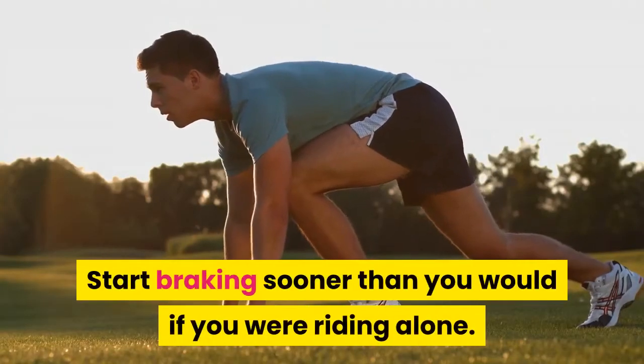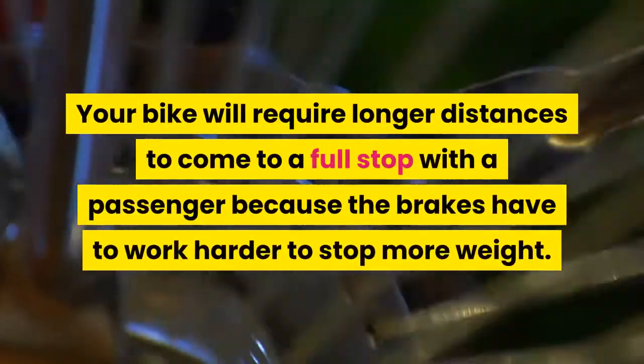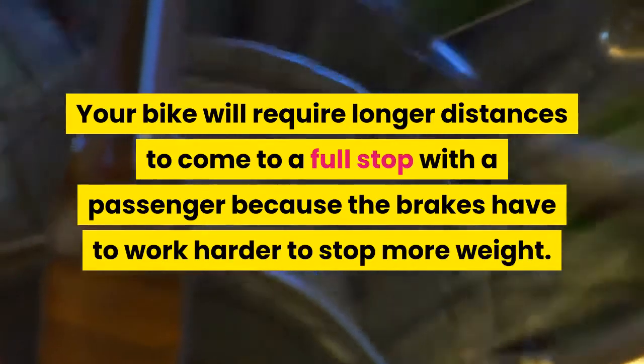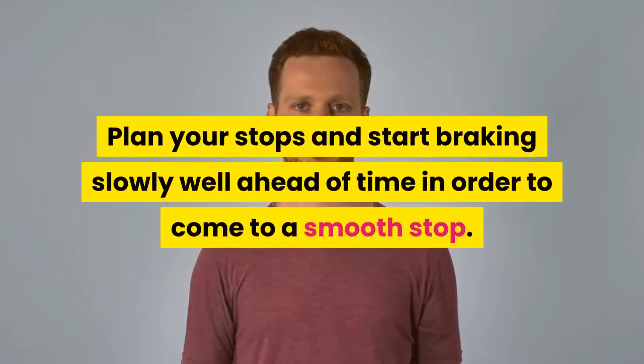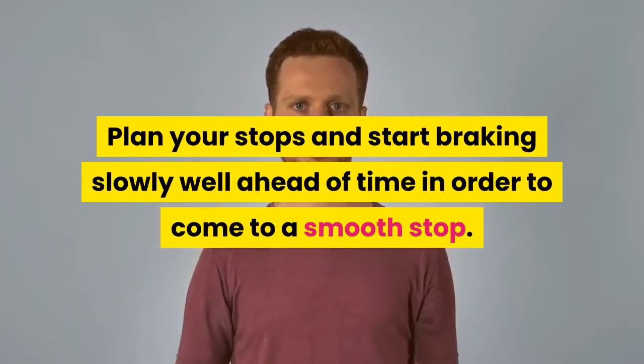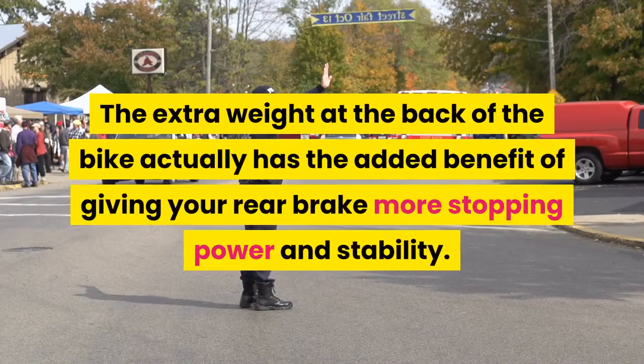Start braking sooner than you would if you were riding alone. Your bike will require longer distances to come to a full stop with a passenger because the brakes have to work harder to stop more weight. Plan your stops and start braking slowly well ahead of time in order to come to a smooth stop. The extra weight at the back of the bike actually has the added benefit of giving your rear brake more stopping power and stability.